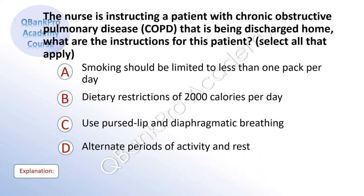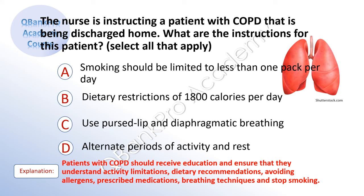The nurse is instructing a patient with chronic obstructive pulmonary disease, COPD, that is being discharged home. What are the instructions for this patient? Select all that apply. A. Smoking should be limited to less than one pack per day. B. Dietary restrictions of 2000 calories per day. C. Use pursed lip and diaphragmatic breathing. D. Alternate periods of activity and rest. The correct answer is C. Use pursed lip and diaphragmatic breathing, and D. Alternate periods of activity and rest. Explanation: Patients with COPD should receive education on activity limitations, dietary recommendations, avoiding allergens, prescribed medications, breathing technique, and stopping smoking.